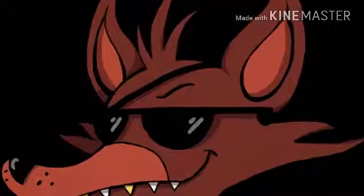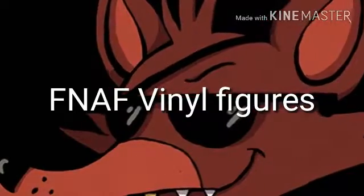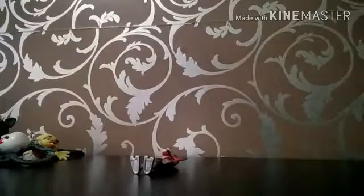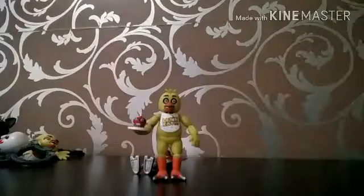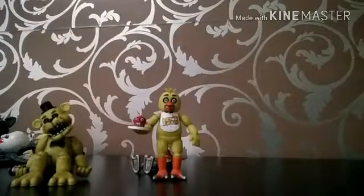I got Pink Size Freddy Vinyl Figures. I got Foxy, Chica, Golden Freddy, and the Endoskeleton.